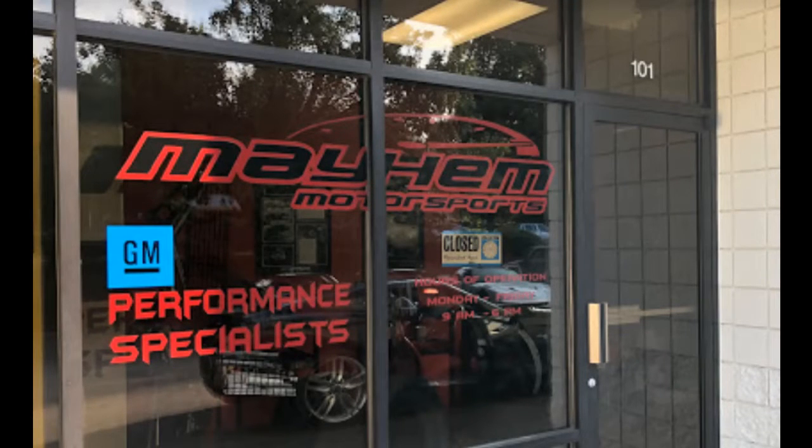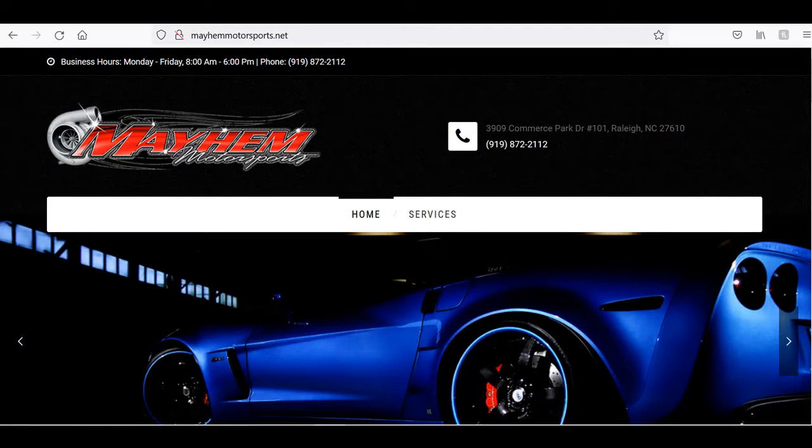So here we are at the tune shop. For this particular tune, we are using Mayhem Motorsports, located in northeast Raleigh, North Carolina. As you can see from their window here, they specialize in General Motors performance. Their website has a lot of good information. They're highly recommended — good folks. I had a real nice conversation with these folks before I chose to use them. Here's their website: mayhemmotorsports.net, with their phone number and address.